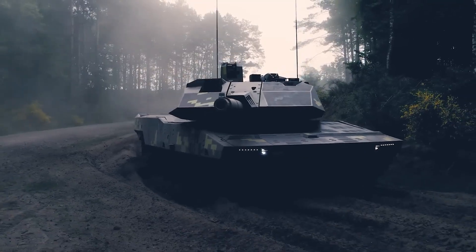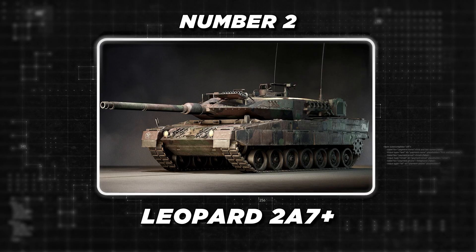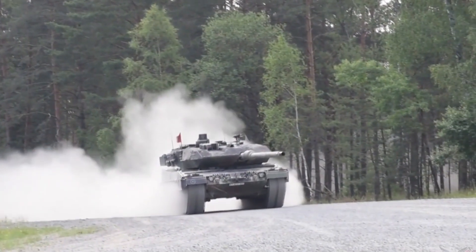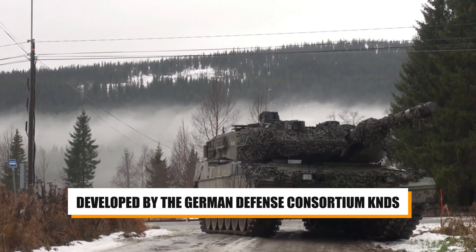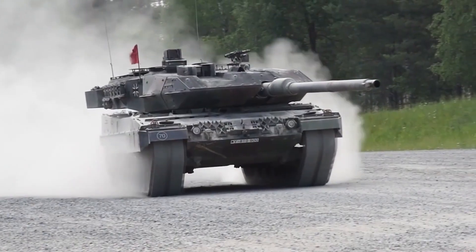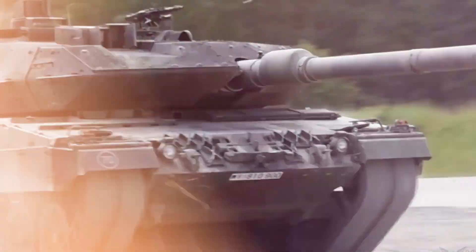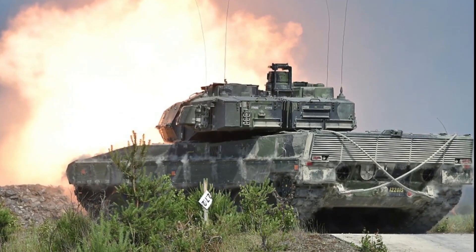Taking the second spot is the Leopard 2A7+, the latest and most advanced variant of the renowned Leopard 2 main battle tank, developed by the German defense consortium KNDS. Introduced in the late 2010s, the Leopard 2A7+ incorporates a range of upgrades to improve its protection, firepower, and mobility. With an estimated unit cost of $31 million, it represents a significant investment in Germany's tank modernization efforts.